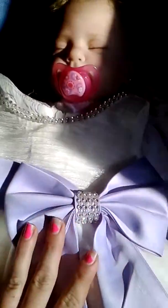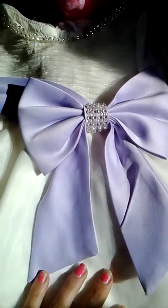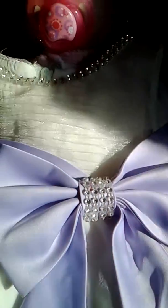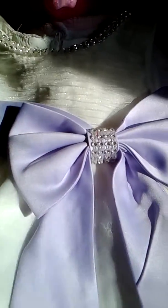Oh my goodness, I have to show you. Look how pretty it is. So it's a lavender bow, and it has these pretty rhinestones all over it. And here around the neckline are rhinestones, so she's going to be all glamorous. And it is a cream color dress. And also on the edge — look at this, you see it? It's glittery around the edges of her dress.